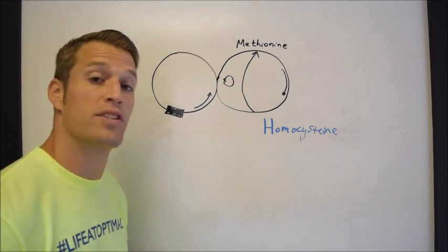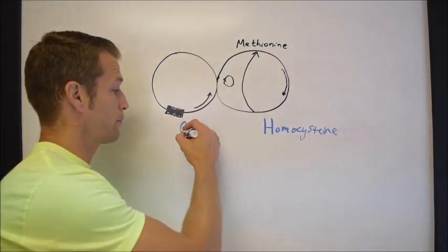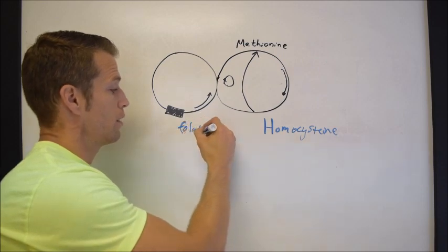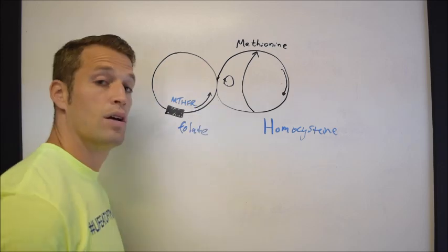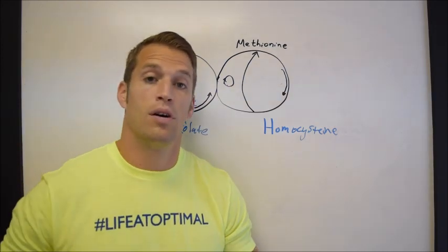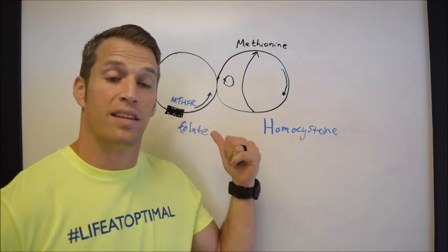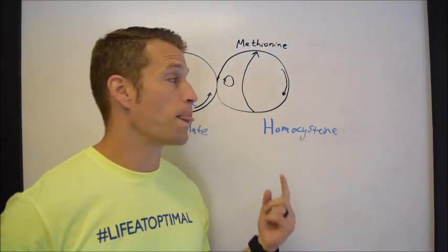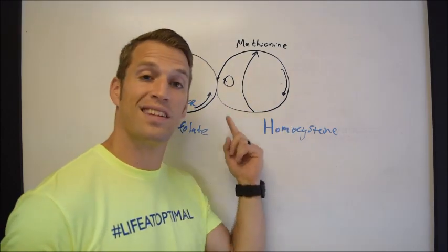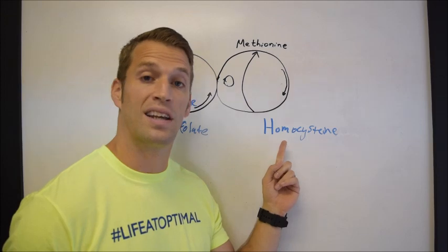MTHFR requires folate — or vitamin B9 — to function. If you don't have enough folate, specifically methylfolate, then the MTHFR gene isn't going to function as efficiently as possible. So this recycling process doesn't happen as efficiently as possible, and homocysteine can build up.